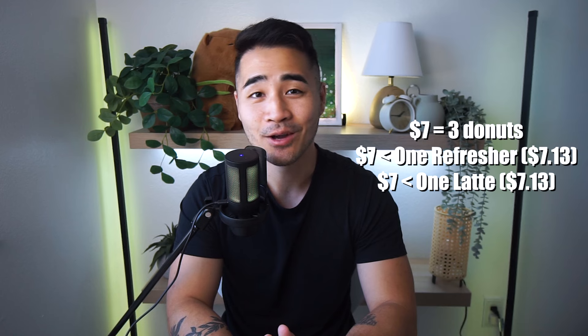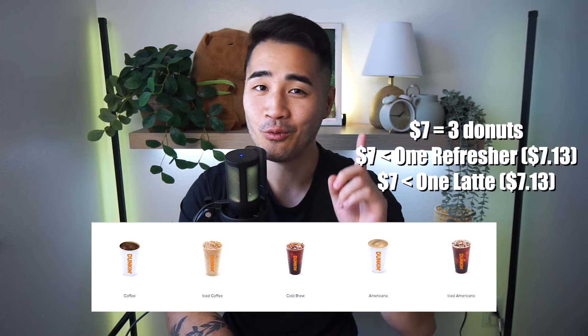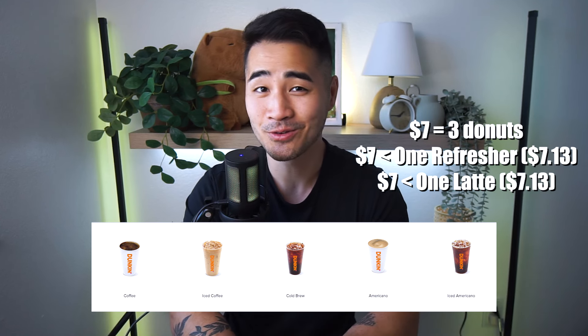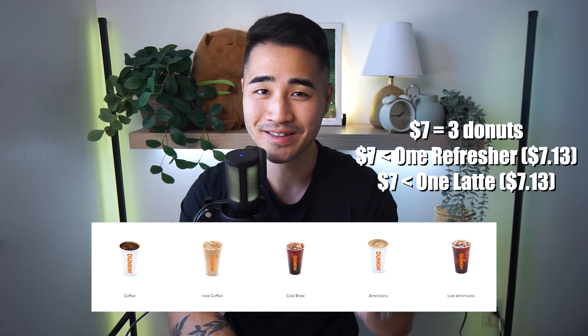If you're curious what $7 can get you at Dunkin' Donuts — because I've never personally been there — you can actually get three donuts, or one refresher, or one latte. Except for the latte and refresher it's actually going to be $7.13, so you're still going to pay $0.13 if you want those drinks. This is such a random credit. I never thought they would actually go through with this.